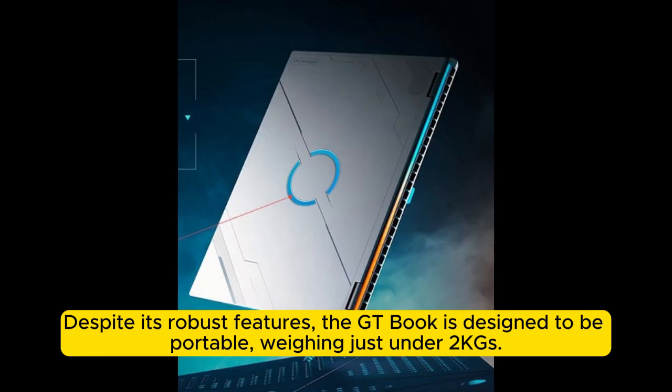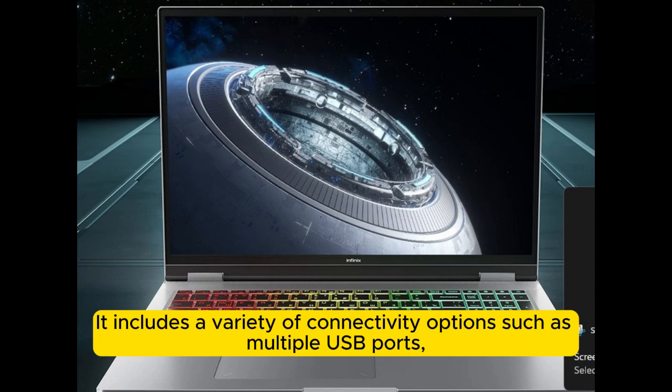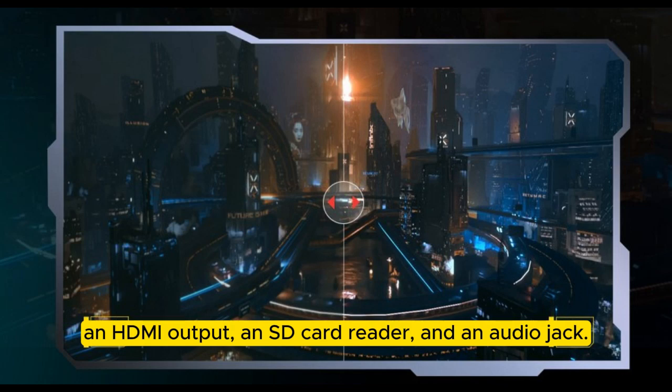Despite its robust features, the GTBook is designed to be portable, weighing just under 2kg. It includes a variety of connectivity options such as multiple USB ports, an HDMI output, an SD card reader, and an audio jack.